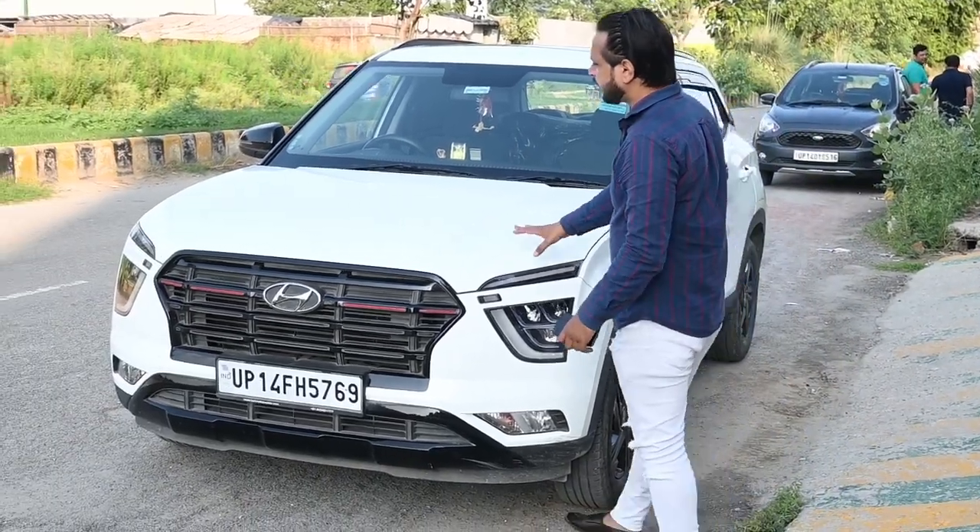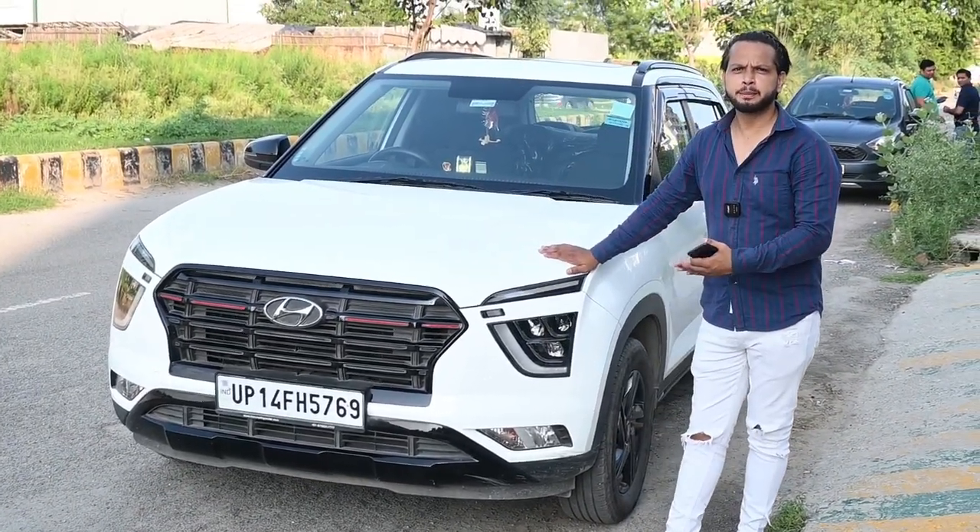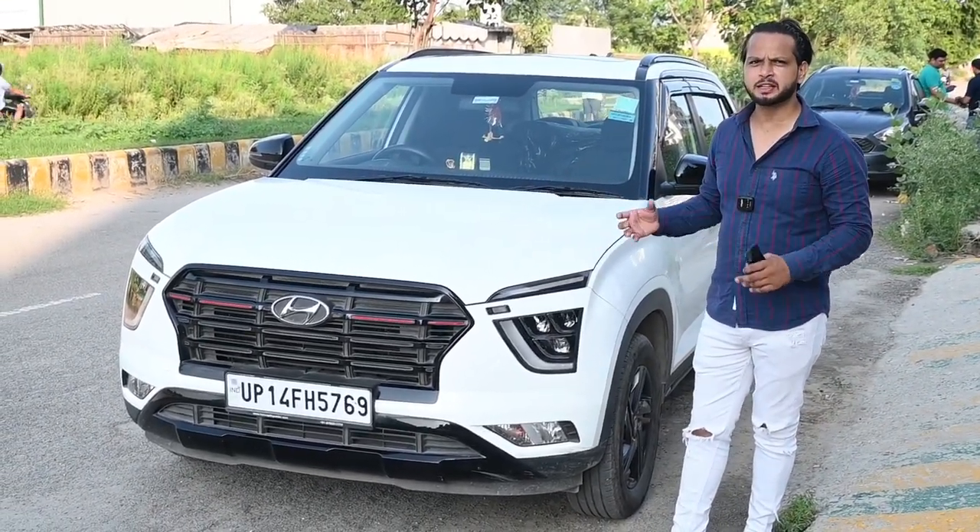Today we have a Hyundai Creta. We have taken the owner's review, and we will tell the full details about its functions and features.